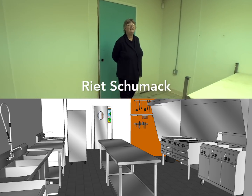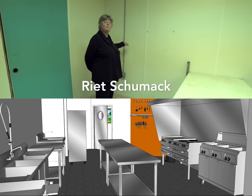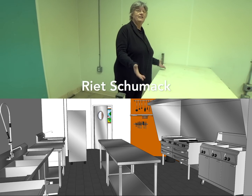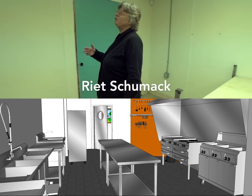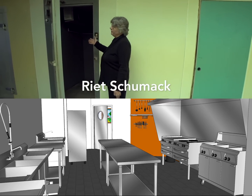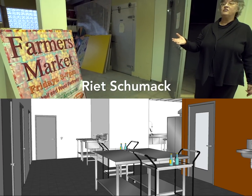Hi there. I'm standing at the future site of our back door, where the farmers will come in with their produce. They will wash and pack it at this imaginary sink, then store it in the two big walk-in coolers we have and a walk-in freezer, getting it ready for the farmers market every Friday and other outlets.